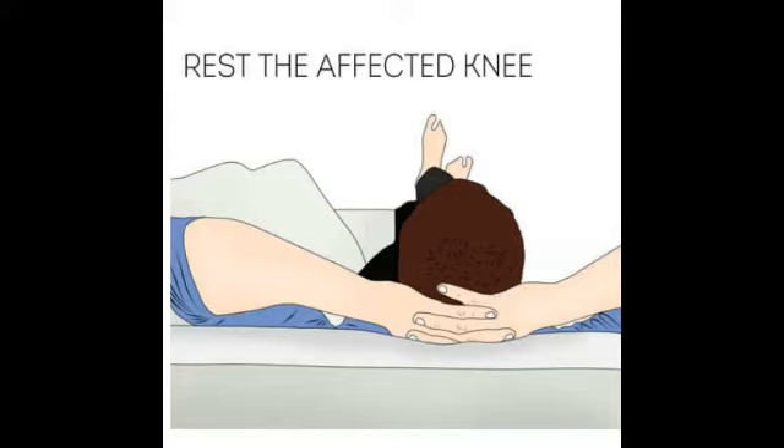Moreover, without enough rest and recovery time, you only increase the risk of more pain and worsening of symptoms. Hence, for some time, ensure that you give your inflamed knee proper rest. Place the hurt knee up on a chair with a pillow under your leg, and avoid sitting with your knees bent and standing for long periods of time.